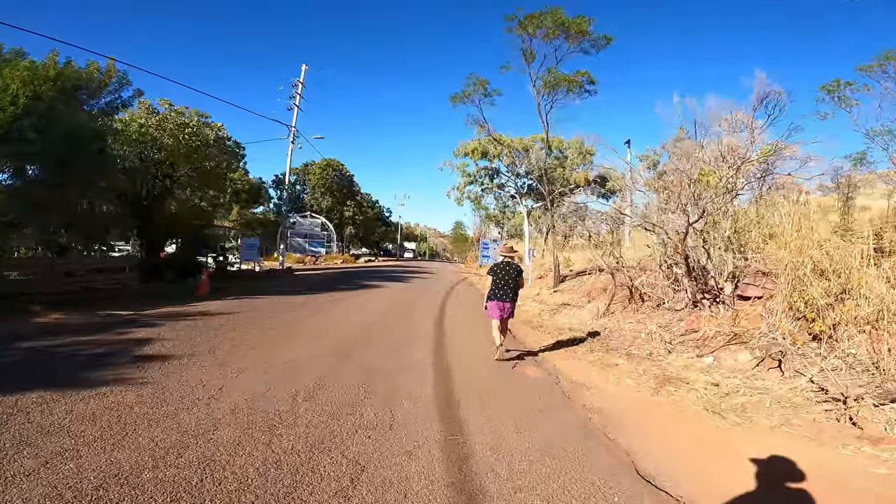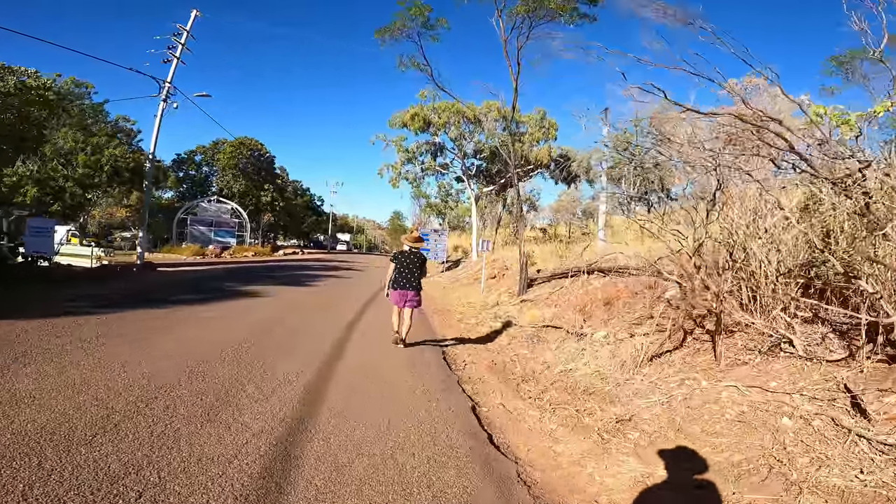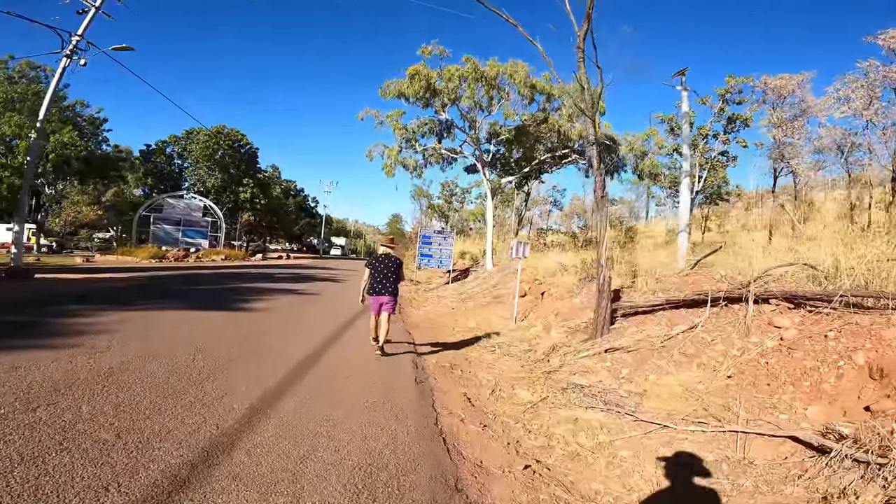There's also a few waiting in the Caravan Park parking area that came this morning, so it is what it is. Just have to wait and see.